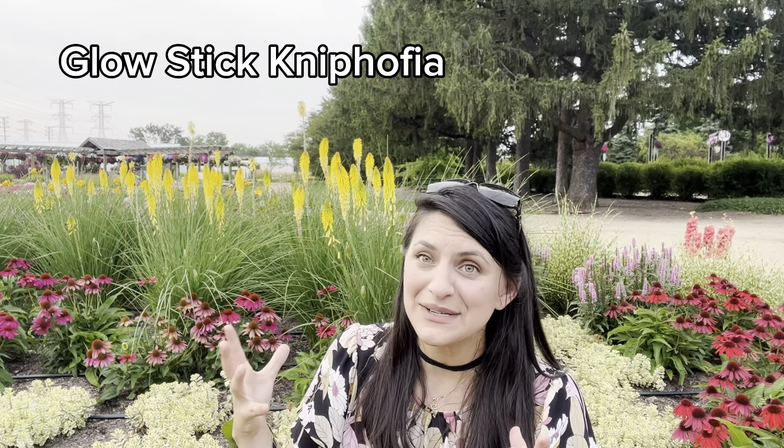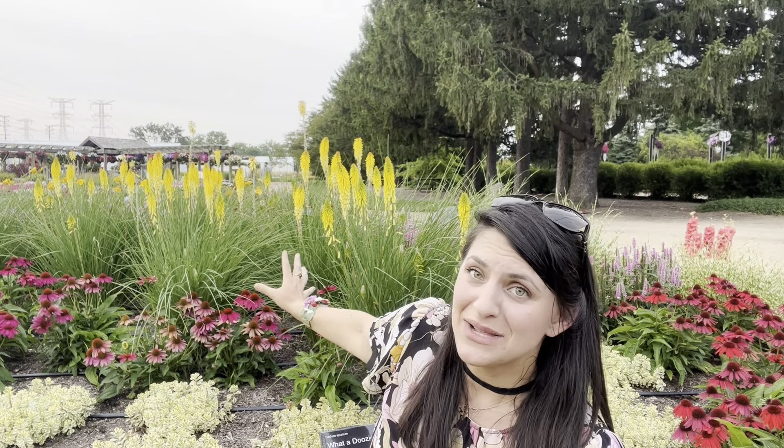Of all the perennials I've seen today, the one that stood out to me is behind me — this is Glow Kniphofia. It's hardy to zone 6. It has an absolutely beautiful grassy texture but also incredible flower power. This is a later-blooming variety of Kniphofia that just keeps on blooming. It's a very striking yellow color, and yellow is so versatile — it goes with hot colors like reds and oranges, but also cool-tone colors like purples.